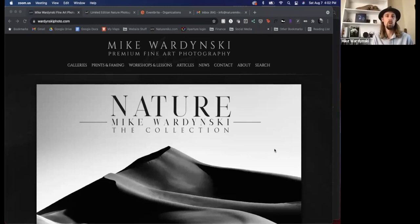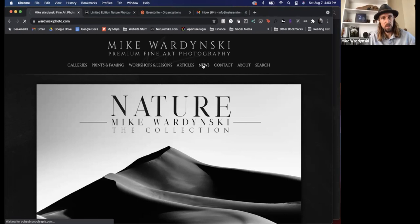I'll pull that up for you guys real quick. In addition to workshops and the gallery, I also maintain a blog. You can see right here under articles — you click on that, you'll find all sorts of how-to articles, and also fine art photography articles as well. If you want to see what my newest articles are, you can click over to news, and that'll be a list of my latest articles.